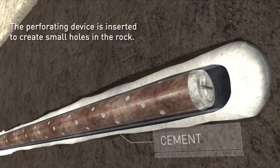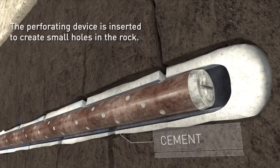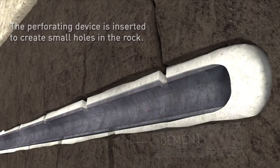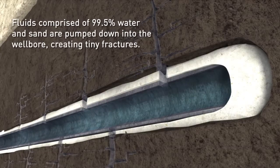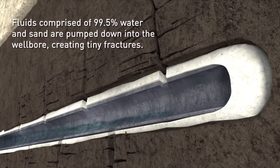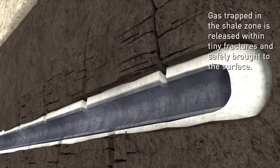After another cement casing is put in place to ensure maximum system integrity, a perforating device is inserted to create small holes in the casing and the rock. Then, fluids comprised predominantly of water and sand are pumped down into the wellbore, creating tiny hairline fractures.